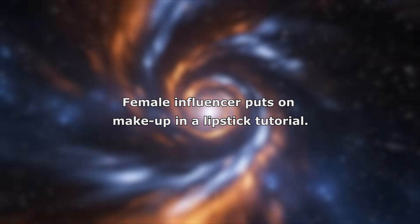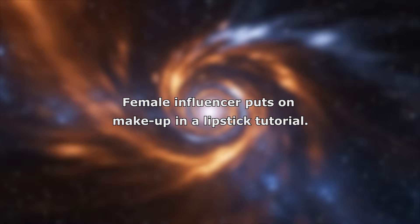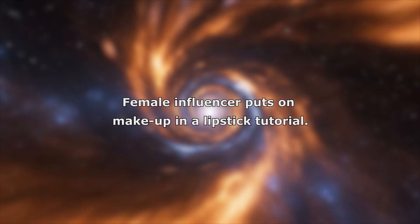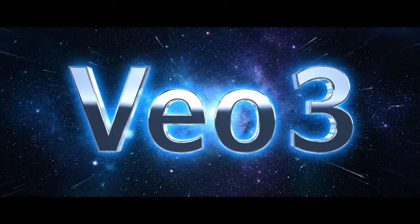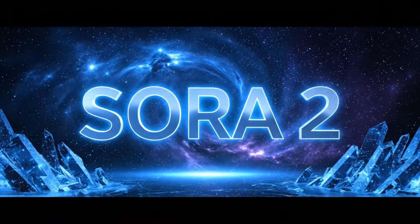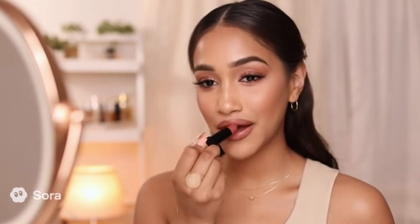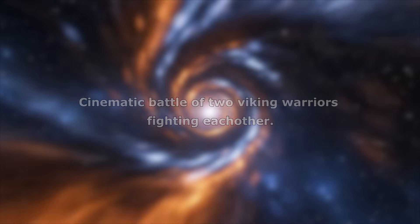The prompt used is: female influencer puts on makeup in a lipstick tutorial. Now you have a beautiful glossy lip. Today we're going for a soft nude rose lip. This formula is creamy but lightweight, so I start right in the center of the bottom lip and sweep outward. Press the lips together to blend, then trace the—